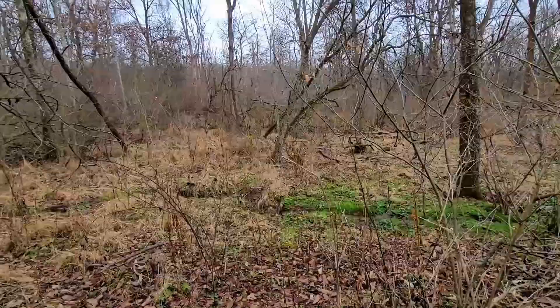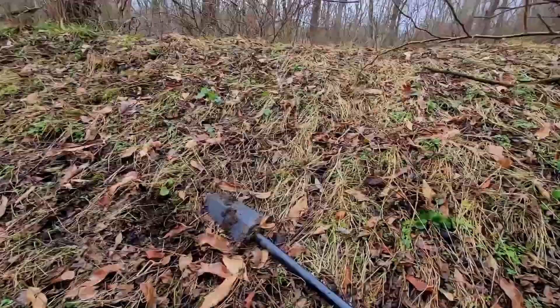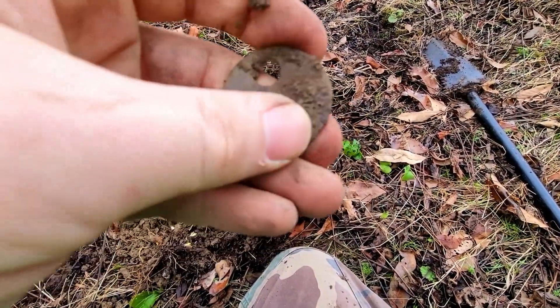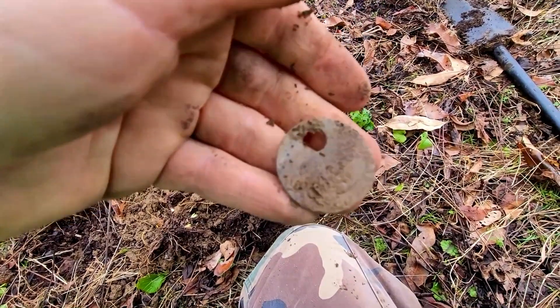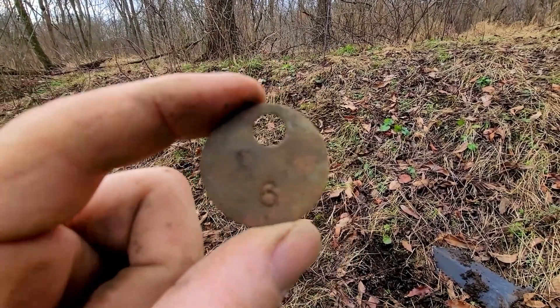I decided to go - there's supposed to be another home site in the woods that way, and I was going to see if I could locate it. But as I was walking down the hill, I caught myself a miner's tag. I was wondering why I didn't find any of these, and Jerry had found some. It is a number 6 miner's tag. I think there's 3 or 4 miners' tags out of here total.